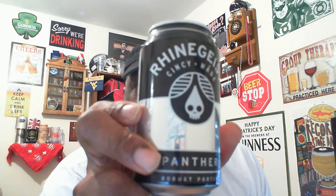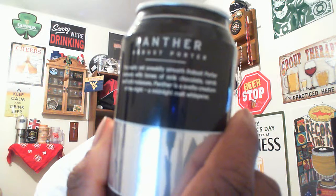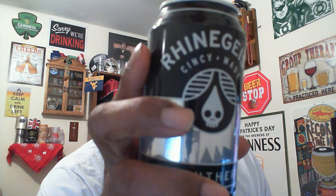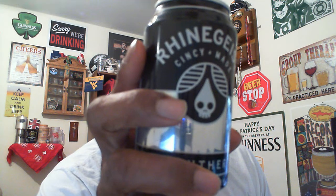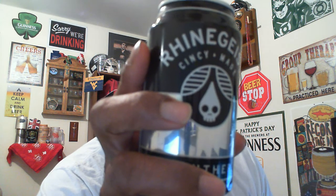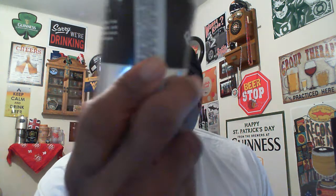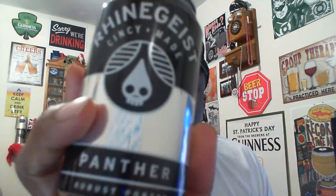It comes in at 5.8% ABV and 28 IBU. Here's a look at the can — front and back. On the back it says: 'This multi... sneakily smooth robust porter simmers with tones of milk chocolate, carob, and light molasses. Panther is a svelte creature of the night, a midnight malt whisperer.' Not much else listed on the can — let's go ahead and get it cracked and into the glass.